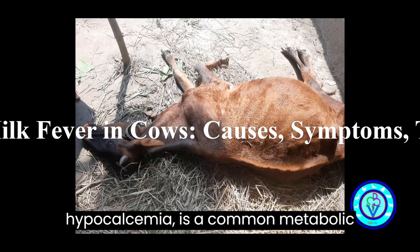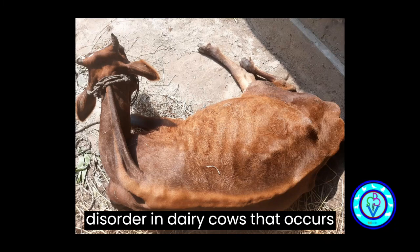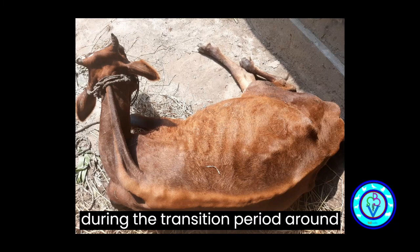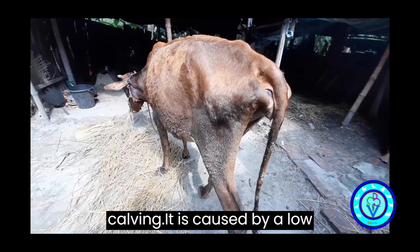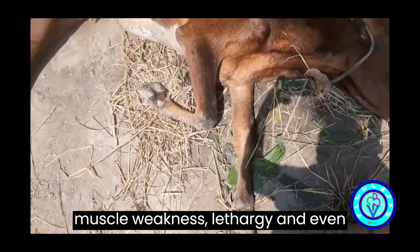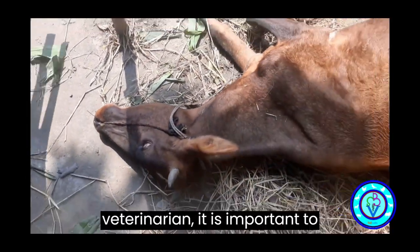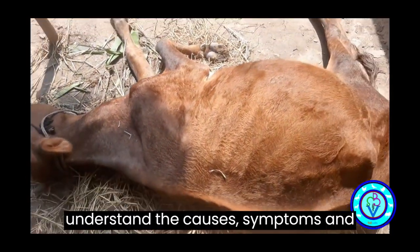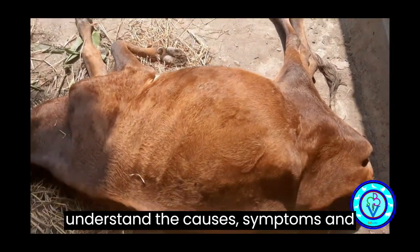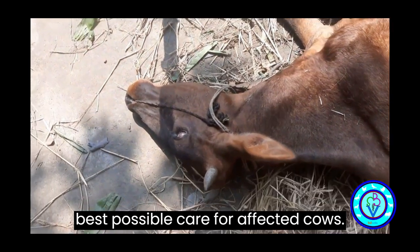Milk fever, also known as hypocalcemia, is a common metabolic disorder in dairy cows that occurs during the transition period around calving. It is caused by a low blood calcium level, which can lead to muscle weakness, lethargy, and even paralysis. As an expert veterinarian, it is important to understand the causes, symptoms, and treatment of milk fever to provide the best possible care for affected cows.